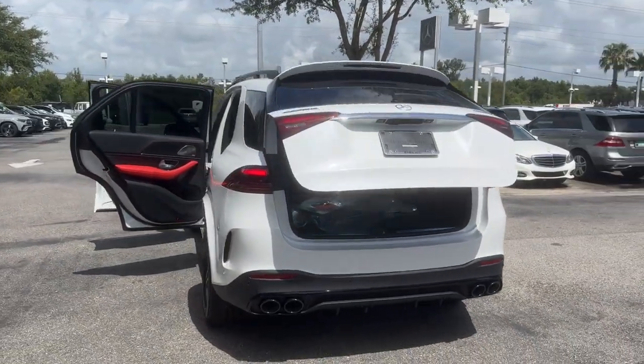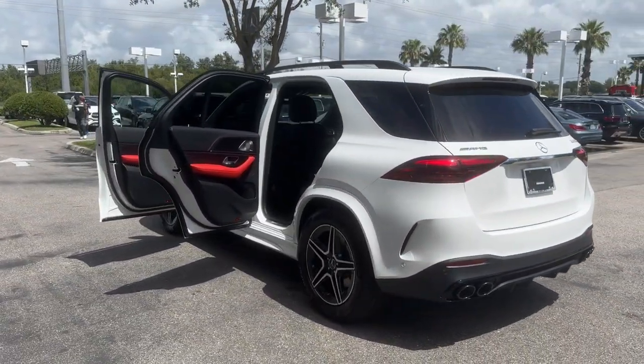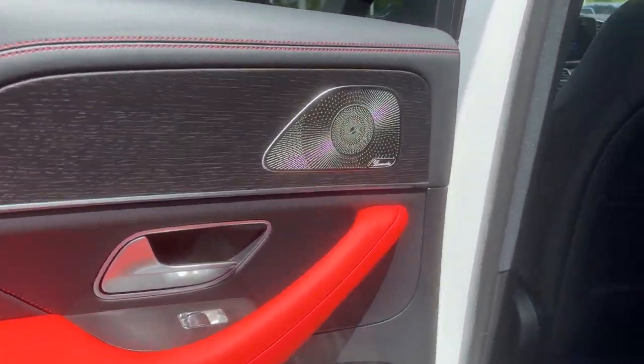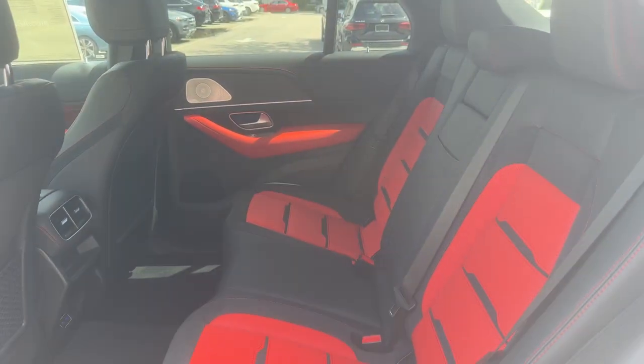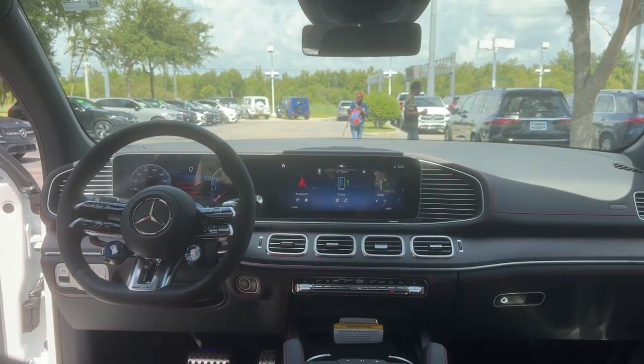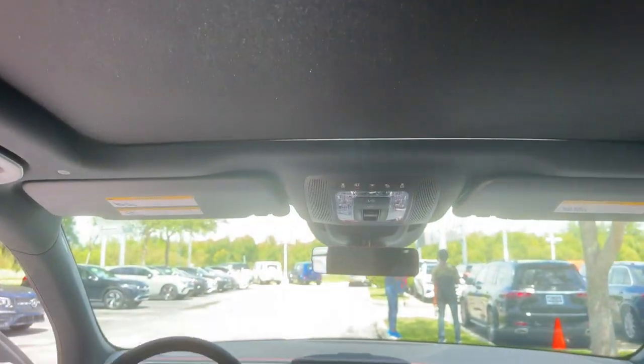These are just some of the great options this vehicle comes with: pre-collision system, intelligent auto on-off high beams, panoramic roof, supercharged engine, hands-free liftgate, keyless entry, all-wheel drive, sun and moonroof, navigation system, power liftgate.